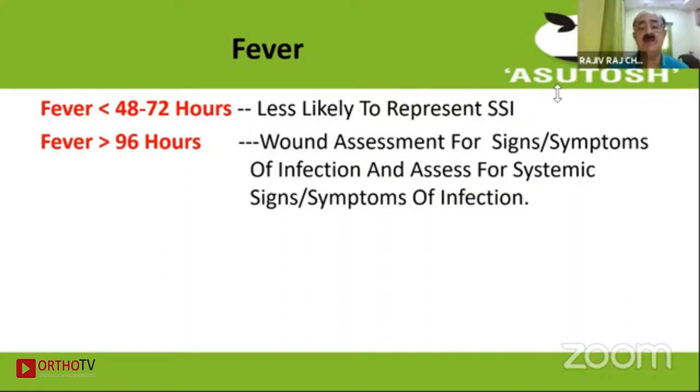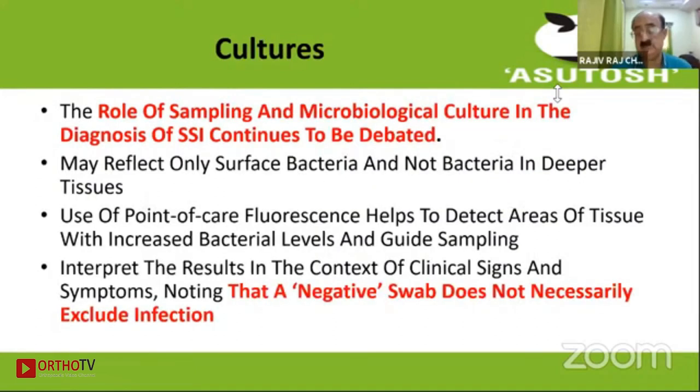What about fever post-operatively? Usually in the first two to three days the chances that it represents an SSI are low, but after 96 hours — the third or fourth day — one should have the antenna very high suspecting wound infection. Regarding cultures, the role of sampling and microbiology culture is debated because you may be taking only surface bacteria initially, not bacteria in the deeper tissues, which may give a false positive. Even if your swab is negative, you have to interpret results in the context of clinical signs and symptoms, not necessarily the laboratory result alone. The laboratory result only guides us as to which antibiotics to give.